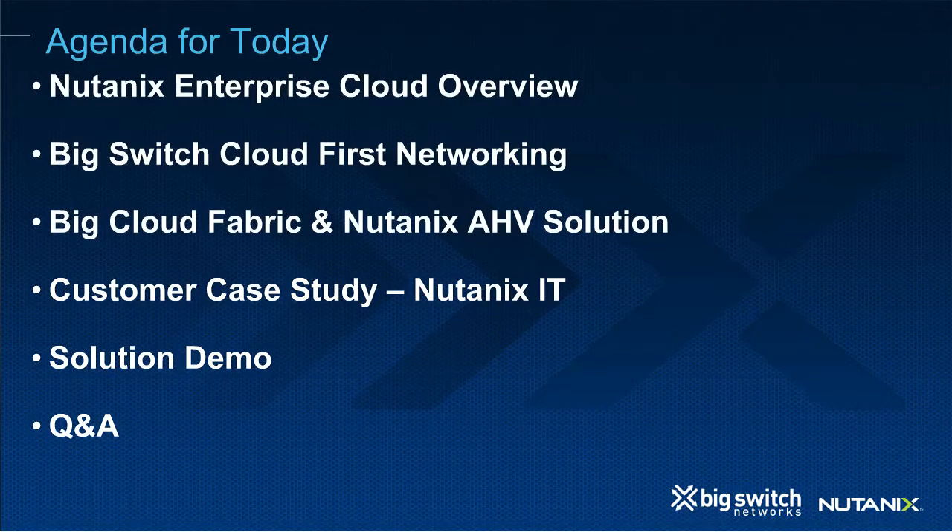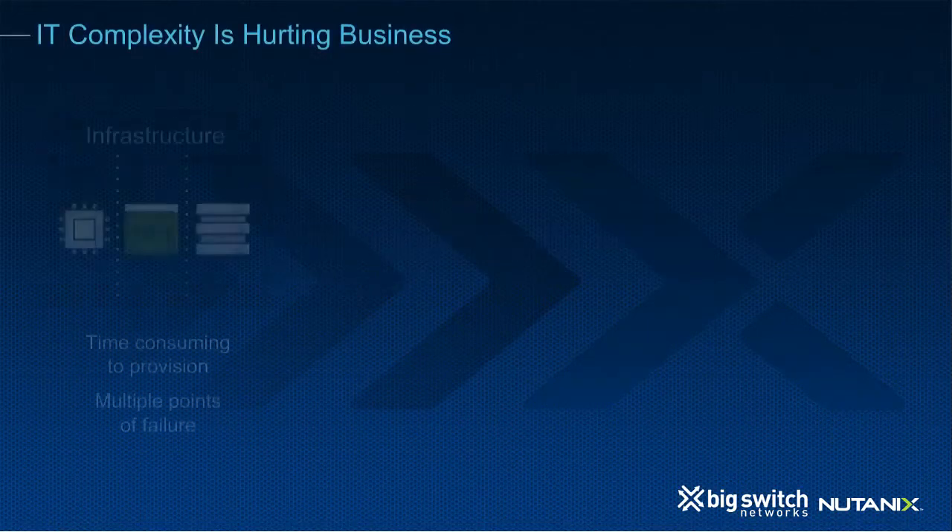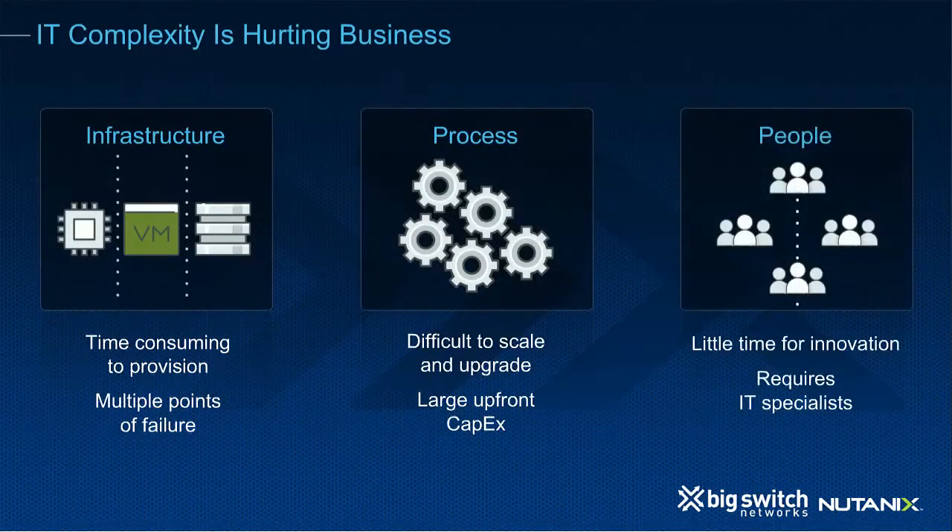Next, I'll have Raul from Nutanix IT talk about implementing Big Switch in our own data center at Nutanix. And Don is going to go through a demo of this solution so you can see exactly what we're talking about. Finally, at the end, we'll wrap it up with a Q&A. In the next 45 minutes to an hour, you're going to learn how IT complexity is hurting your business and what you can do to reduce or eliminate that complexity.